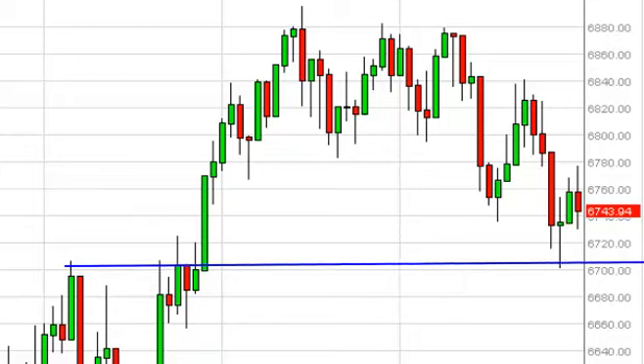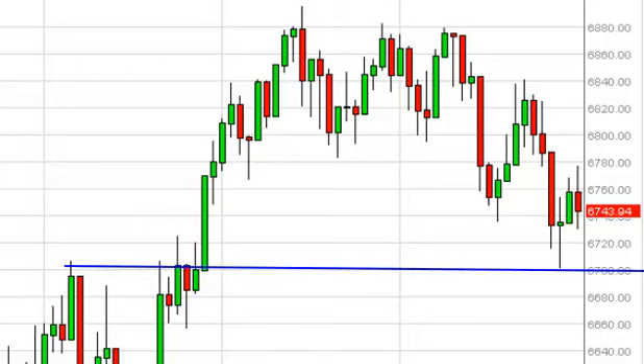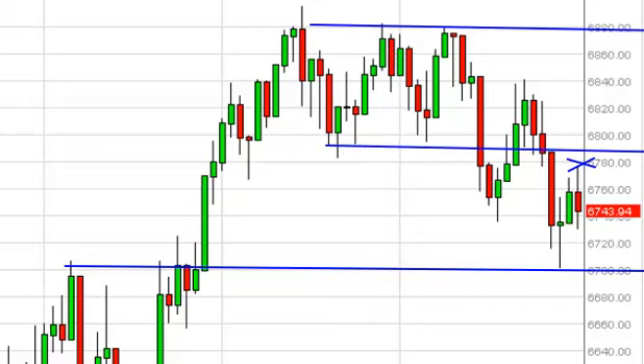6700 should be supportive still, so we're not necessarily looking to do anything to the negative side right now. But we would recognize a move above the top of the range for the day as a potentially bullish move back into the previous consolidation area, which could put us as high as 6880.